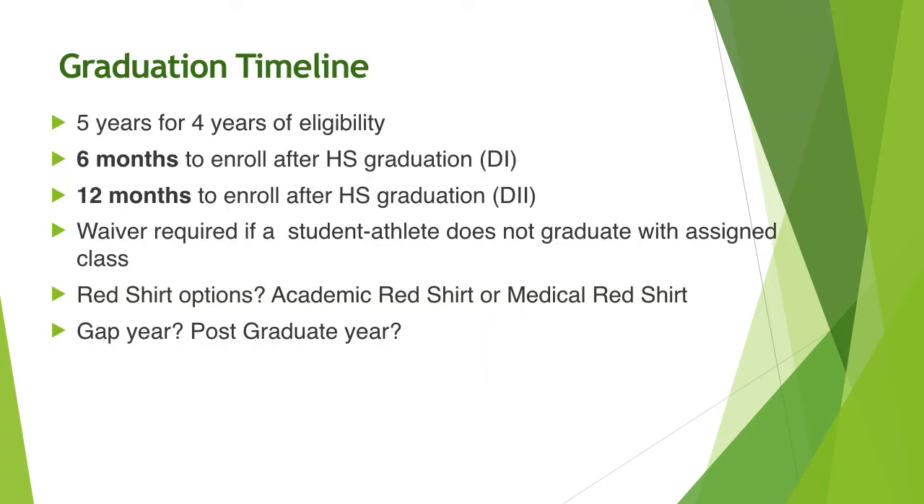Regarding the graduation timeline, you get five years for four years of eligibility. You have to enroll within six months if you want to play Division I, and within one year if you want to play Division II.